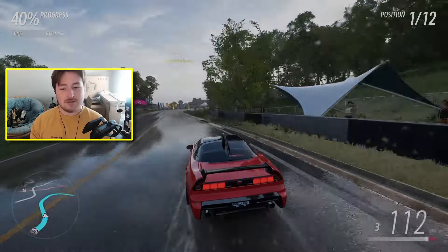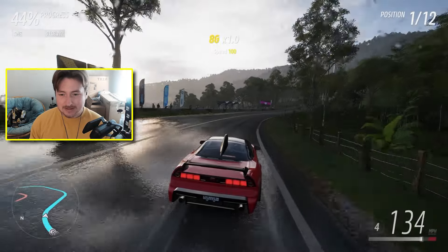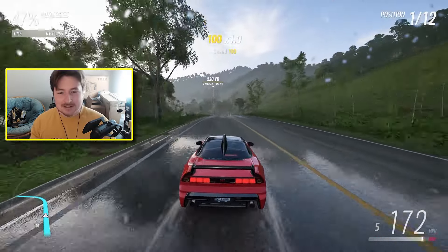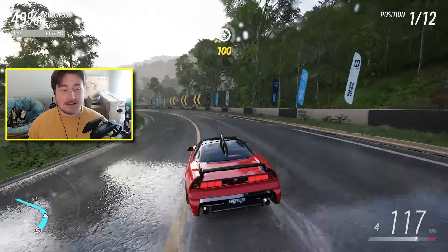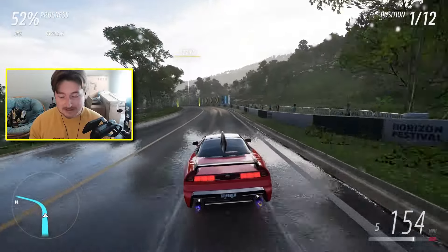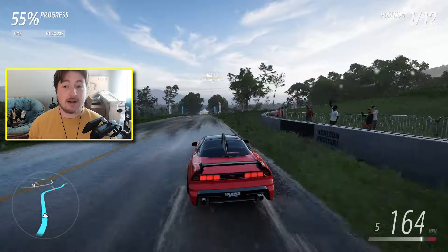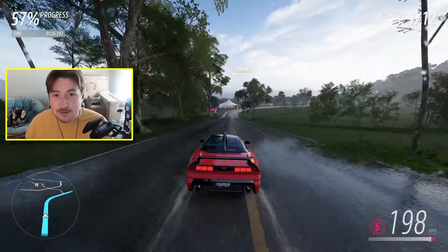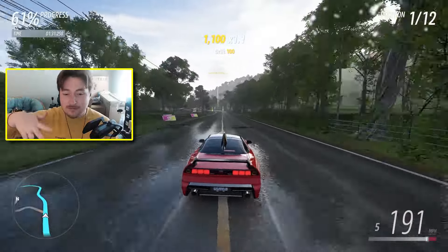On October 17th, one week later, we get the '98 Mitsubishi FTO GP Version R. In all honesty it looks like a slightly modified version of the Eclipse. They're really going back to the '90s with this update — all these cars are '90s related. But again, this is a pretty good update. All of these cars look like they can either race or drift or do something of value in the game.